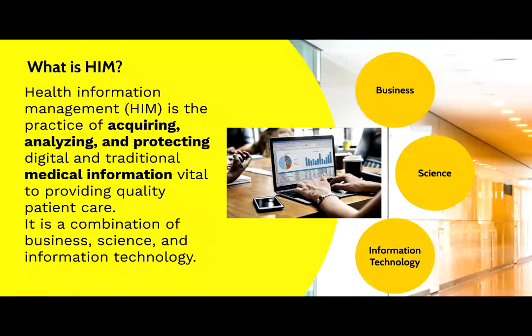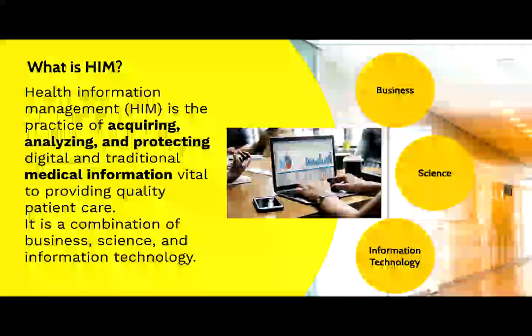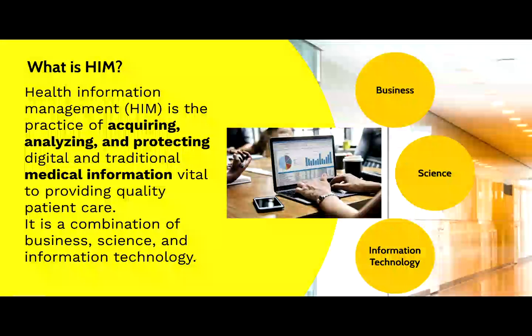What is meant by acquiring, analyzing, and protecting? Health information professionals assure that relevant, complete, detailed, and accurate information is collected from patients and is used to make better medical decisions for them.